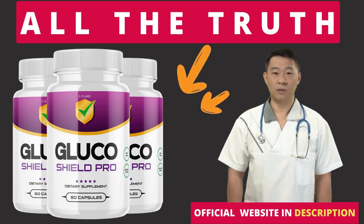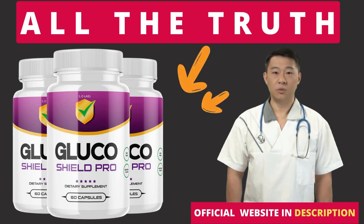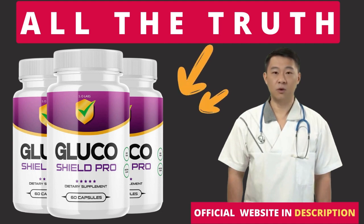I wanted to record this video first to tell you to be careful with the website you are going to buy Glucoshield Pro from, and also, if you do buy the product, do the exact treatment and take it seriously. Remember to keep in mind that your results will be very different from any other person because your organism acts in a very unique way. I really hope this video helped you and I also hope that Glucoshield Pro actually helps you a lot to improve your life and many other benefits that this product promotes.